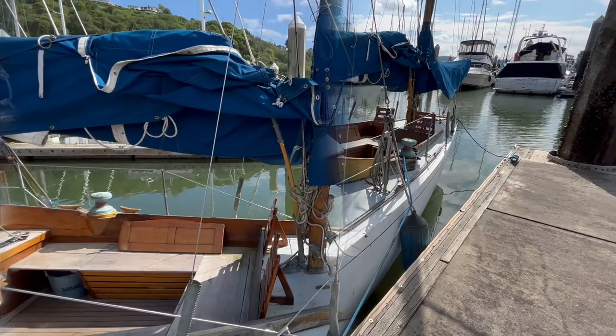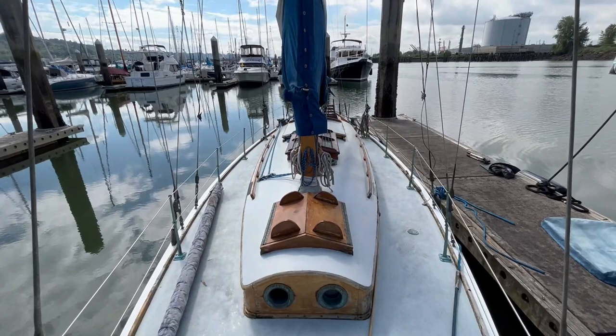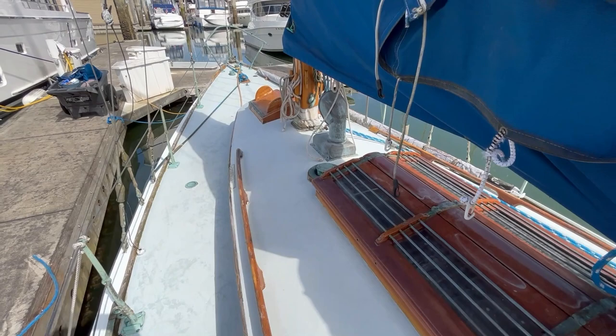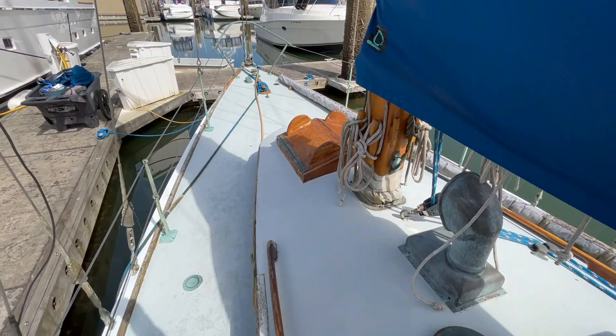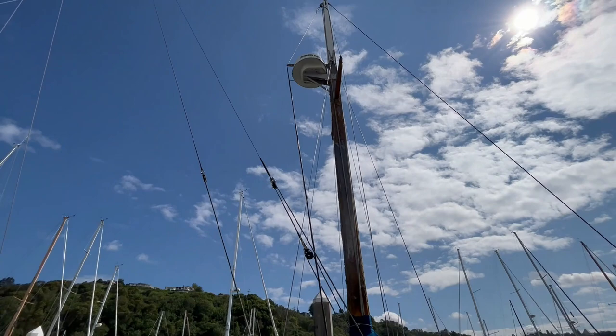The long keel hull configuration is mahogany planking on oak frames. Her top sides are painted off-white, and deck wood and trim are bright, and her underbody is painted blue. The decks are very solid, with wooden handrails on both the port and starboard sides, and there's a beautiful butterfly-opening overhead hatch. She comes with both main and mizzen sail covers, a summer boom cover, and a winter full boat cover.